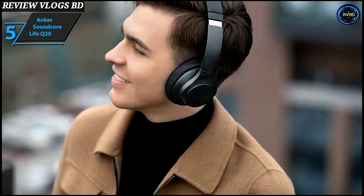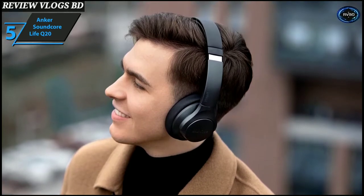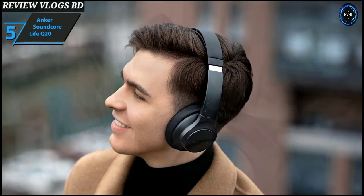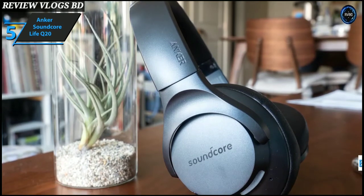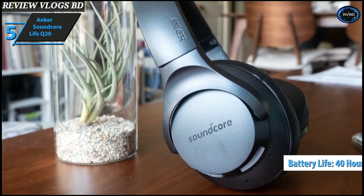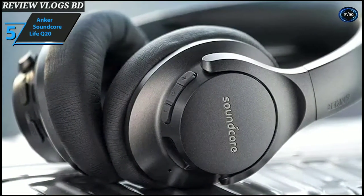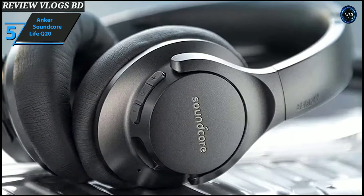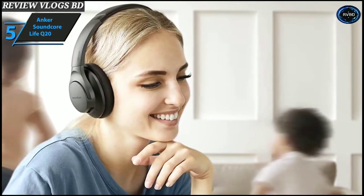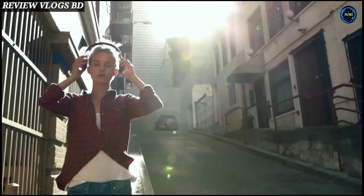The exclusive Bass Up technology performs real-time low frequency analysis to instantly boost bass output — press play twice when listening to genres like EDM and hip-hop for an enhanced experience. The device offers up to 40 hours of continuous playback in wireless ANC mode at 60% volume, extending to 60 hours in standard music mode. One charge is enough for over 600 songs. In a rush, charge the headphones for just 5 minutes and get 4 hours of listening. The Anker Soundcore Life Q20 offers maximum comfort, making them ideal for working at home, attending online lectures, or traveling.